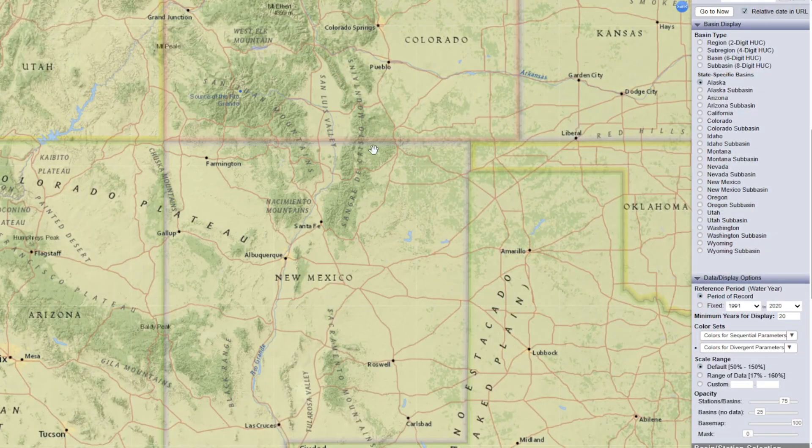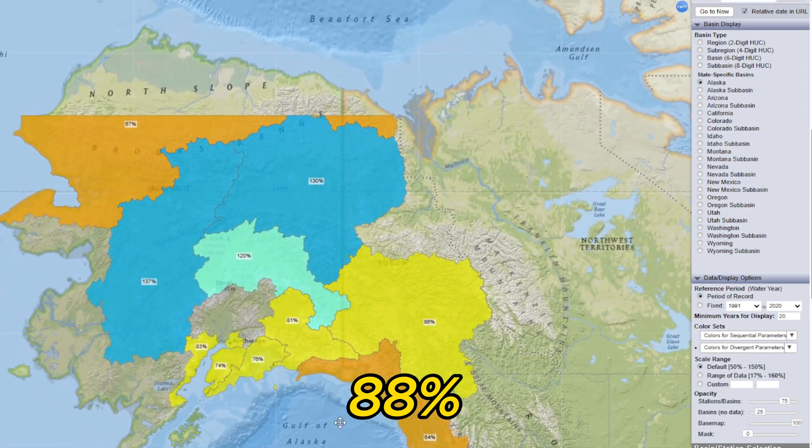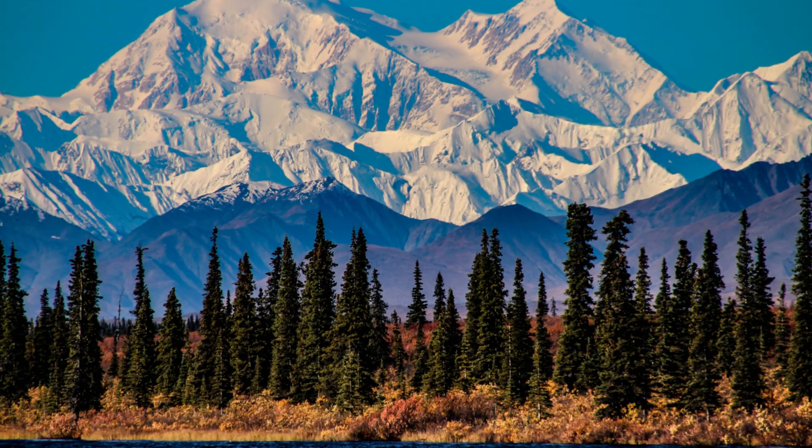And let's not forget Alaska, which is currently at 88% of normal. Alaska has had a solid snow season, and while it's not quite at the average, the snow levels are still looking good as we head into the spring months.